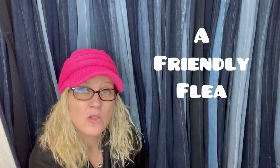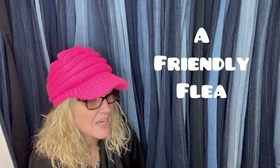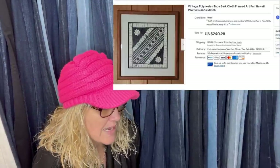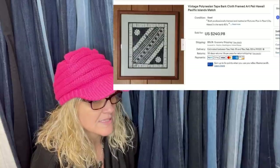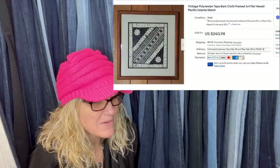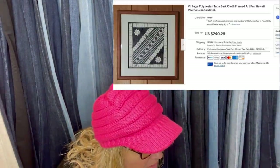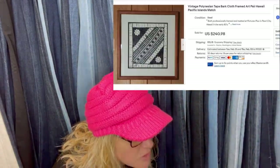This one comes from eBay store A Friendly Flea — she is a Bolo Buddies member with some really cool stuff. Vintage Tapa Cloth, framed and matted — bought for $5 the pair at a local yard sale. Sold for $140.98 plus $80 priority shipping. It's going back to Hawaii where it was framed many years ago — a vintage Polynesian Tapa Bark Cloth framed art pair.